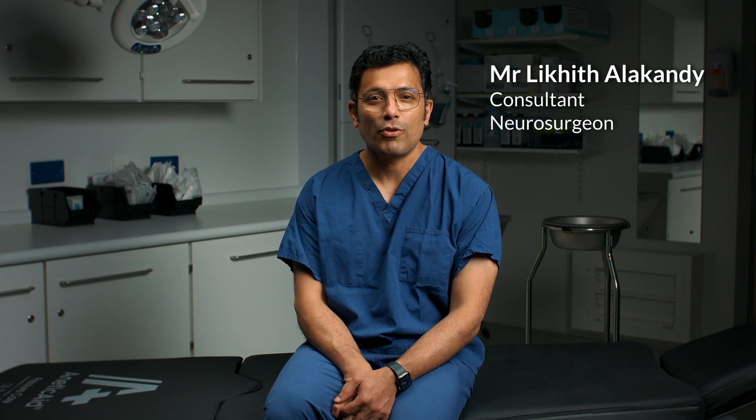Hello, I'm Likith Alakhandi, Consultant Neurosurgeon here at Ross Hall Hospital in Glasgow. Today I'll be answering some of your most asked questions about a discectomy and whether it might be the right treatment for your back problems. So let's begin.